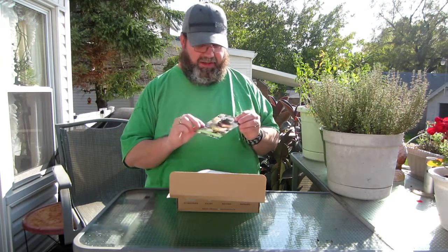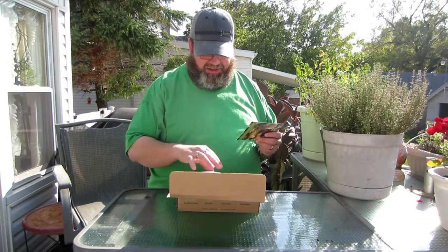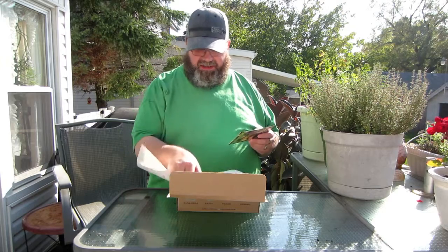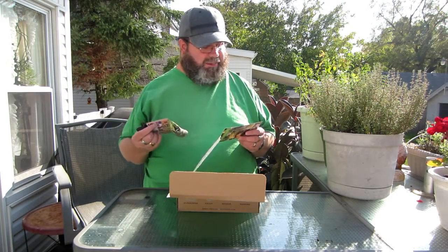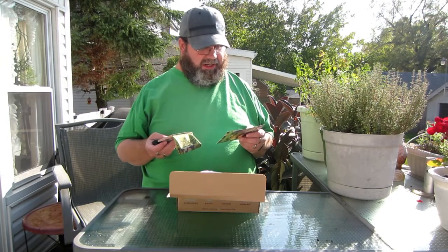This is the card with everything that comes in. I always like the pictures they have on their cards. So the first thing we have today is called a Blackstrap Daily Tube. It retails for $20.